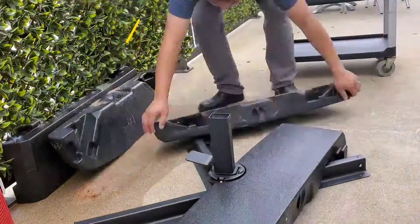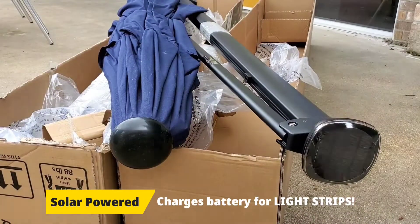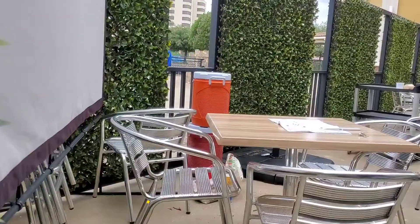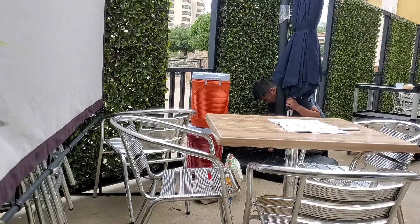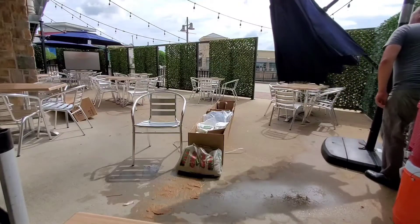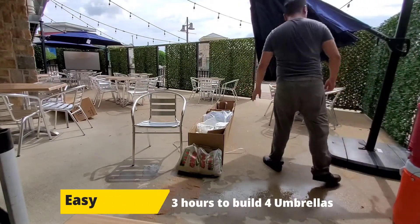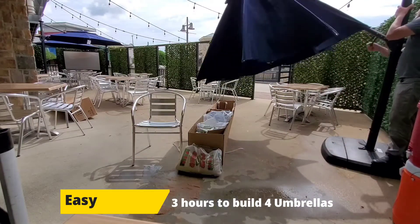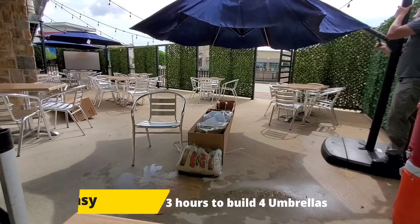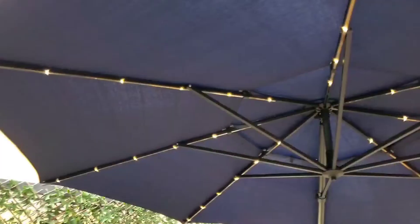I installed the solar panel to charge up the battery to power the light underneath the umbrella. In total I installed four umbrellas, and these are very easy to operate. They were actually very quick to assemble — each umbrella took about 45 minutes from beginning to end, so it wasn't a really terrible job.